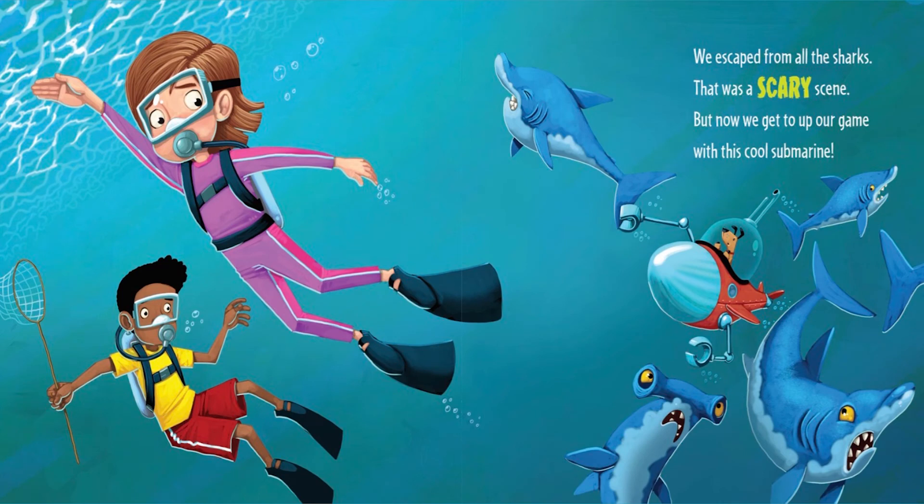We escaped from all the sharks. That was a scary scene. But now we get to up our game with this cool submarine.